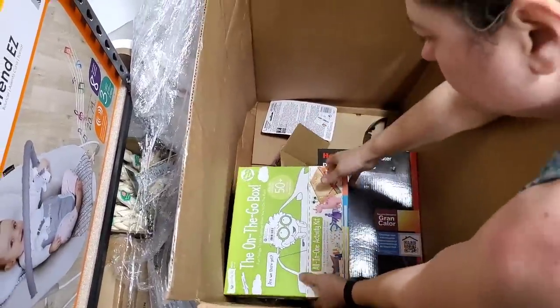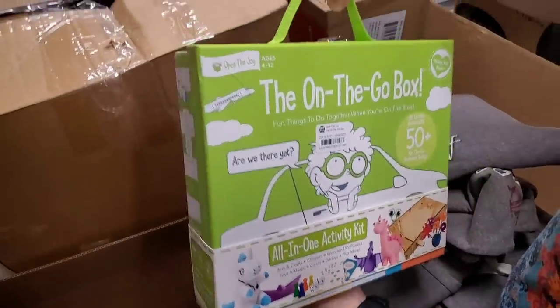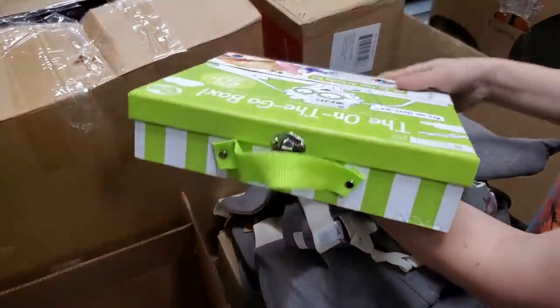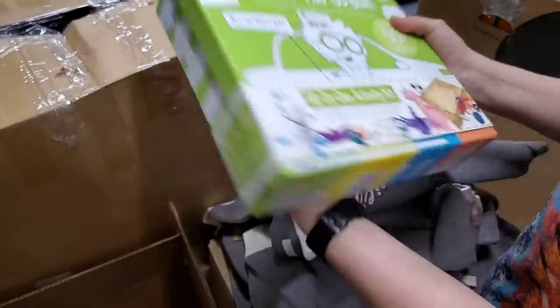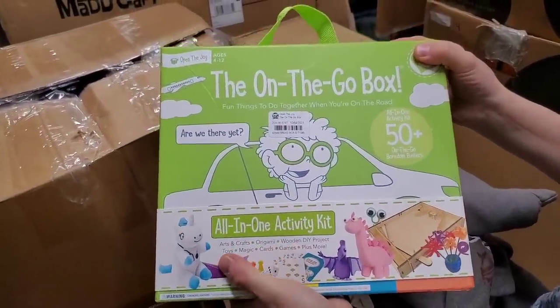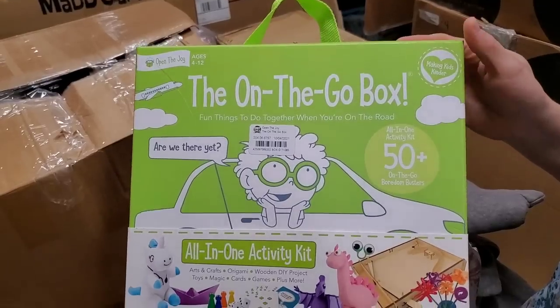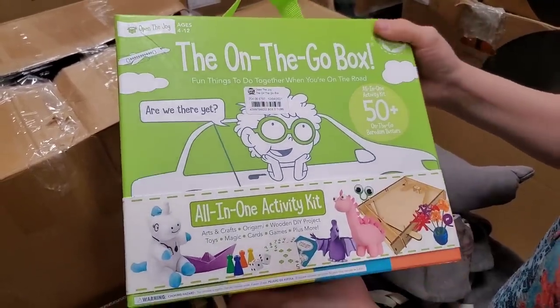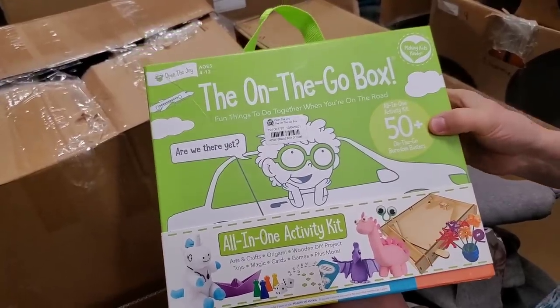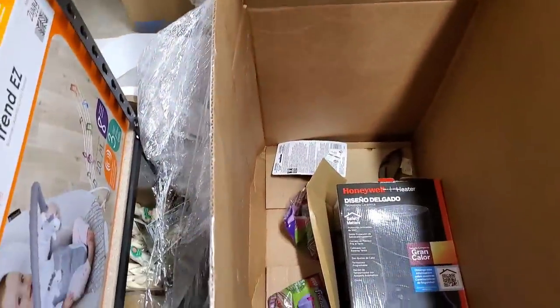On the go box — oh, that's cool. Look, it's got a handle and a really nice latch. It's an all-in-one activity kit: arts and crafts, origami, wooden DIY products, toys, magic, cards, games, plus more. This has everything in it! That'll sell really quickly. It's an all-in-one activity kit, 50-plus on the globe, boredom busters. Awesome. That will be posted on hookedonpicking.com, I guarantee it.